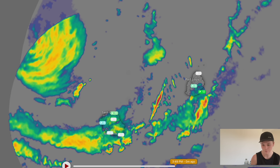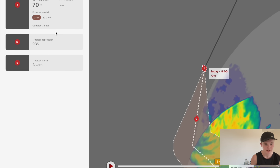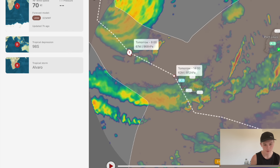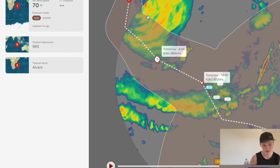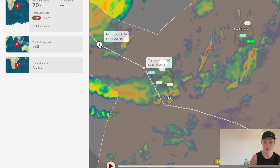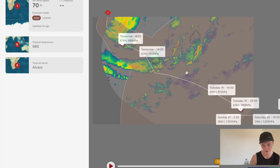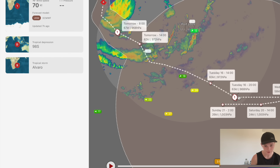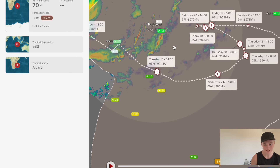Taking a look at the cyclone forecast for Belal — looking at the official model, you can see as it moves through, we're expecting it to either hold intensity or very slightly weaken due to a possible eye-wall replacement cycle. Reunion is now a very likely landfall point, basically set in stone at this point with strong model support from most major forecast models calling for that Reunion landfall.